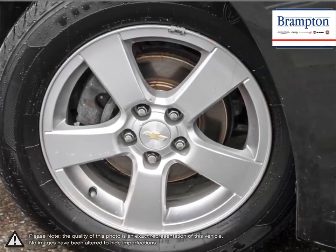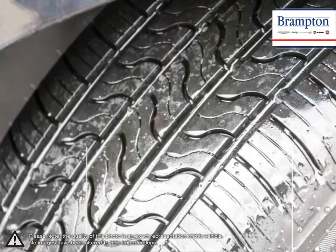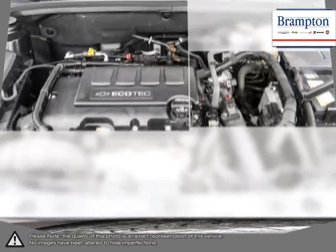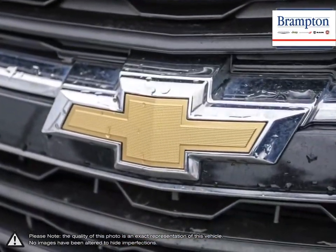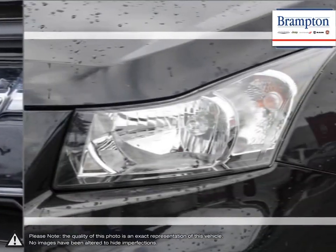With the Cruze, you won't ever sacrifice performance or responsive handling. Inside Cruze, you'll discover more refinements, ample cargo room, and the latest in vehicle connectivity features, and state-of-the-art safety technology.